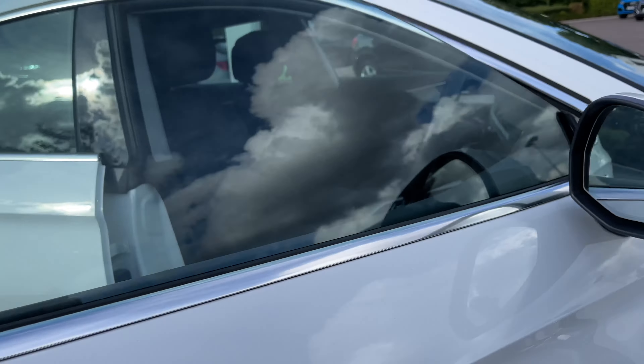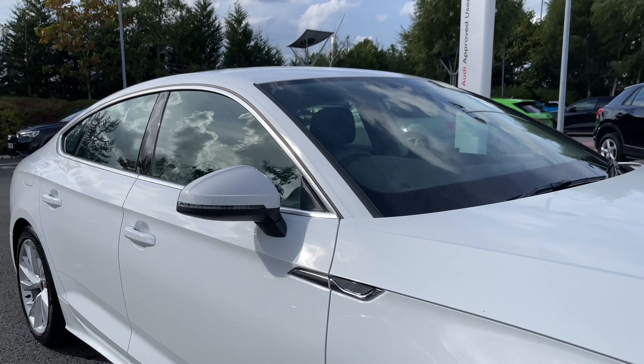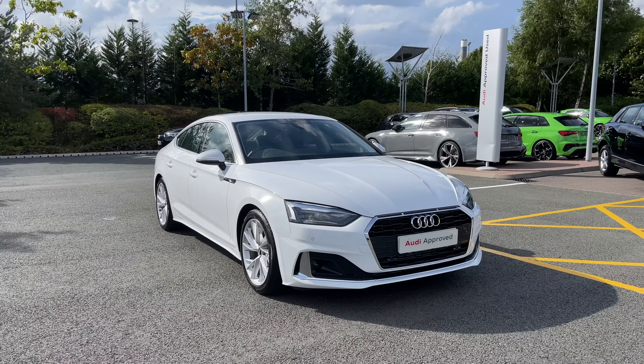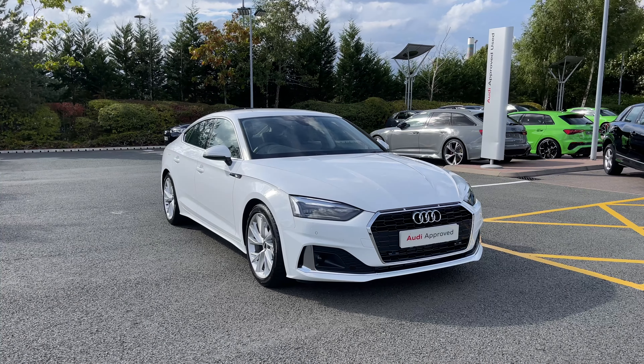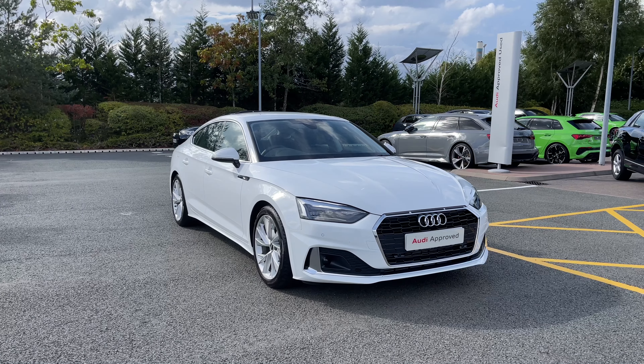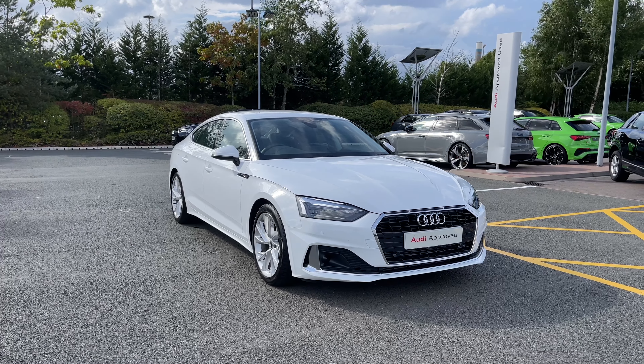Thank you for coming on a 360 tour of this approved used Audi A5 Sportback Sport. If you would like any more information on this vehicle please do give our team a call. If you stick around in this video we are going to go on a more in-depth tutorial around the vehicle's interior to highlight some of its interior and tech features.